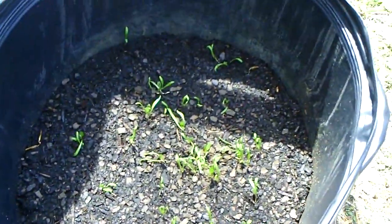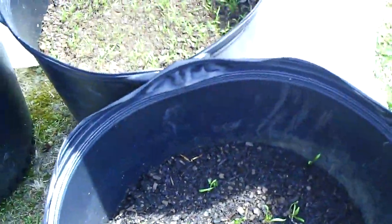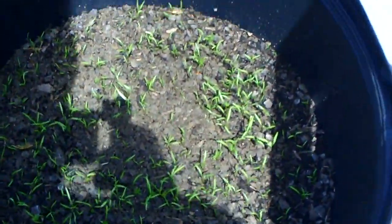And then this is the spinach. Some of them are laying down — I watered them yesterday. And these are the carrots. Carrots are doing really good.